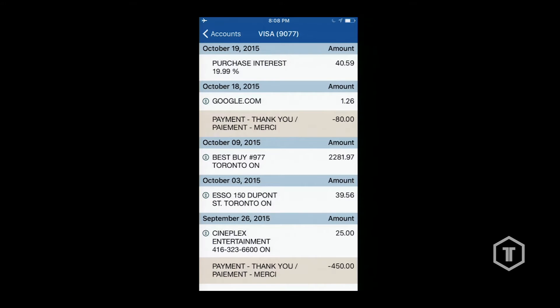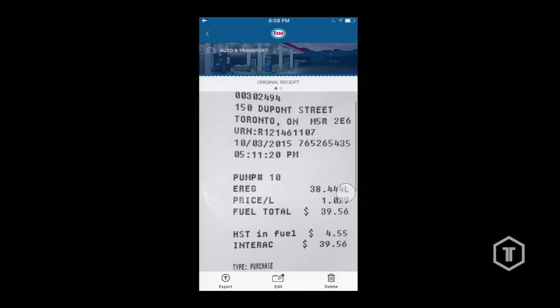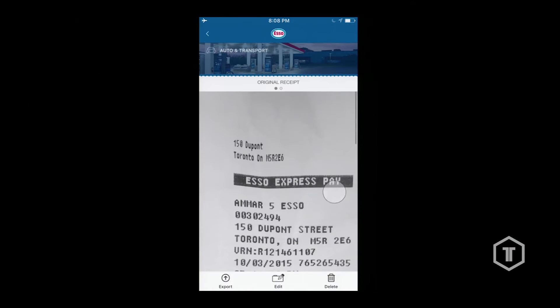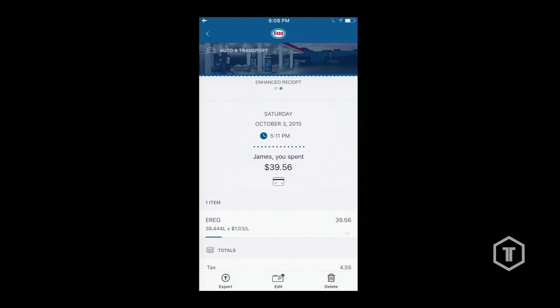If we tap on the account history — a lot of us go to these pages and often forget what these purchases are, which leads us to call into the support center. What we can do is tap on one of these transactions. This was a transaction for gas. We actually allow customers to take pictures with the mobile banking app of their receipt — the paper receipt — and through a combination of OCR and machine learning we're able to extract all the data.